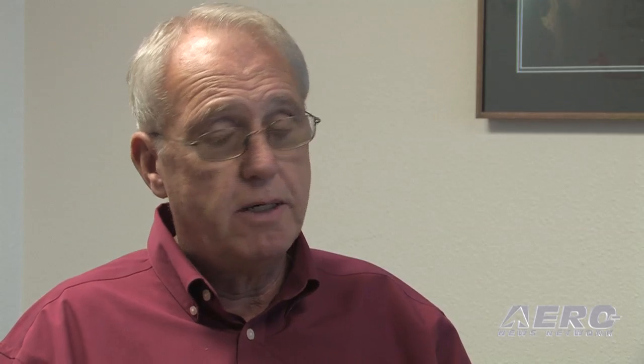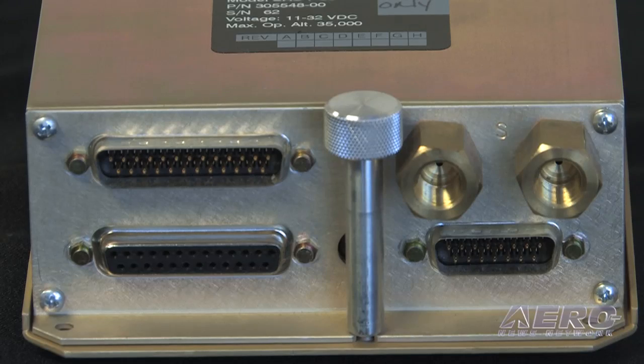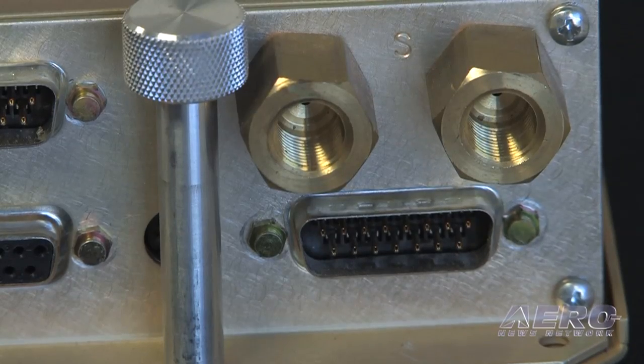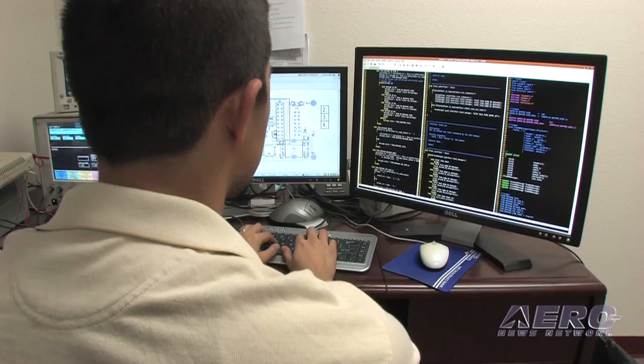We were approached by a helicopter operator — one of the largest in the world — who needed an interface between the Garmin and the Collins transponder. We were able to take this box, and because we had all of the capability built in, we knew how to interface to Garmin, we knew how to interface to Collins, we already had the inputs. We modified the inputs and came out with a new version, Dash 02, that is specifically designed for that.